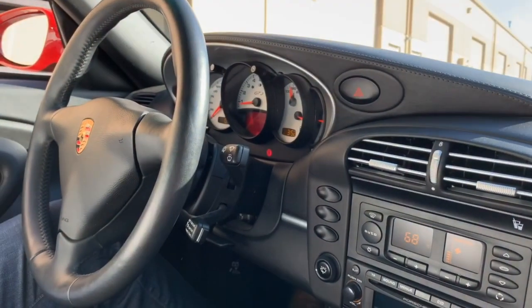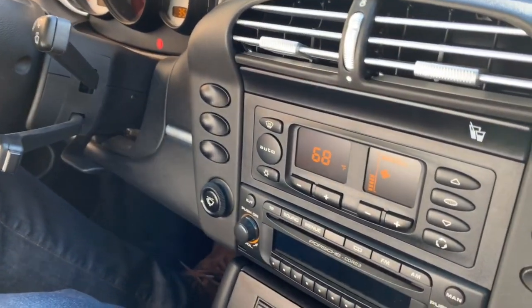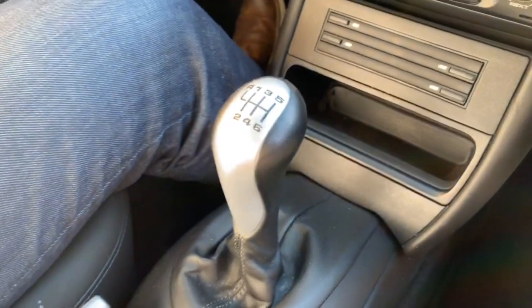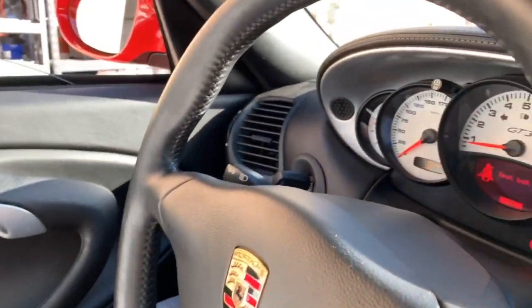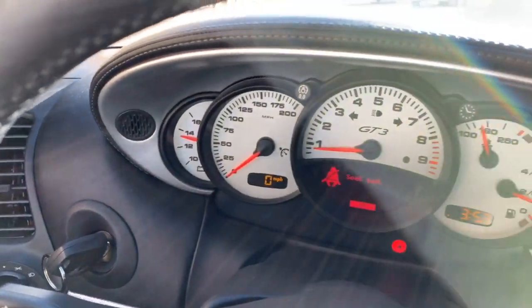Here we are inside the GT3 996 platform. Very, very simple, kind of spartan, very German in here, but it still reflects back to the original 911s. This was the year where we lost the original dashboard, but it still has a five-dial gauge cluster.